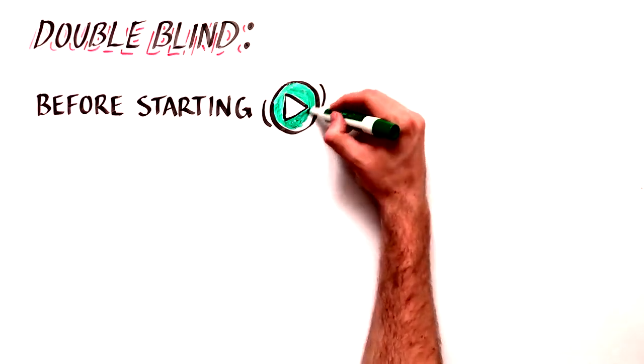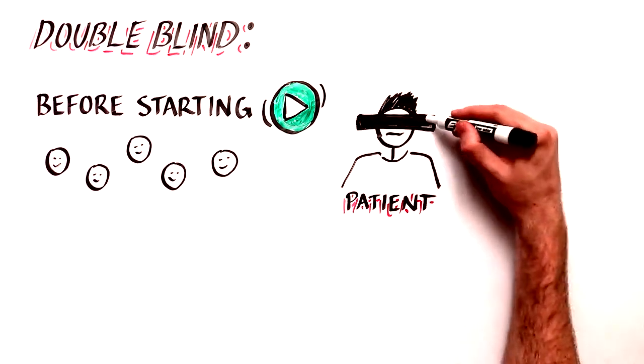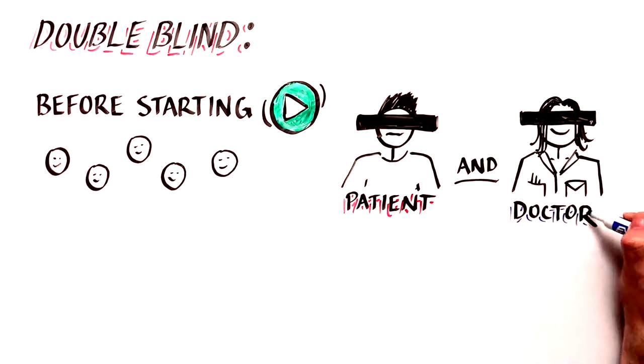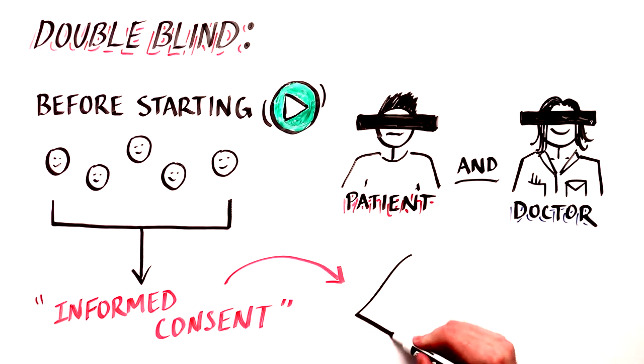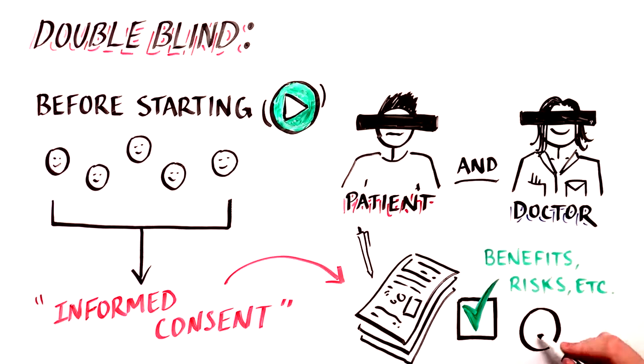Double-blind means that neither the patient nor the doctor knows what group the participant is in. Before undergoing any treatment, all participants of clinical trials go through a process called informed consent, designed to make sure they understand the potential benefits and risks of experimental treatment, as well as those of the placebo or standard of care.